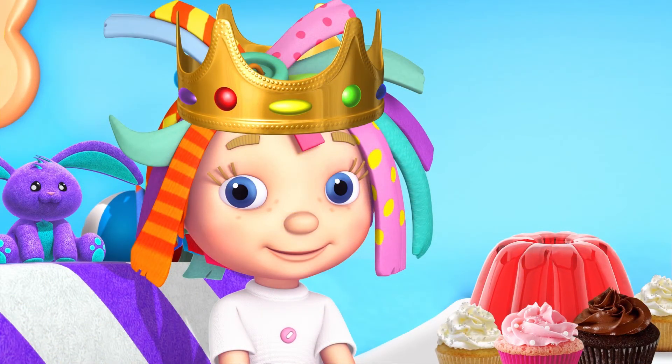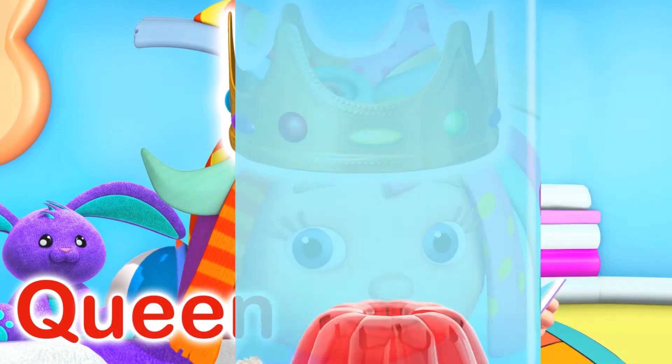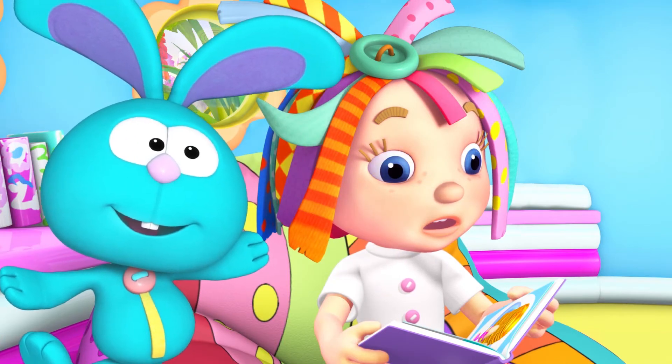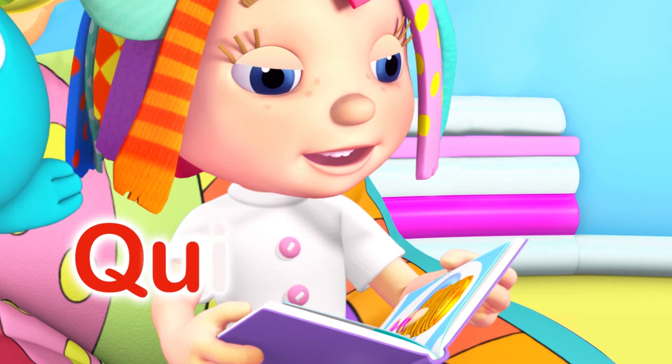Hello, Your Majesty. Q is for Queen. Broom! Shh! Quiet, Raggles. Q is for Quiet.